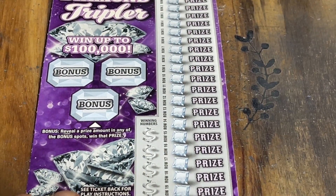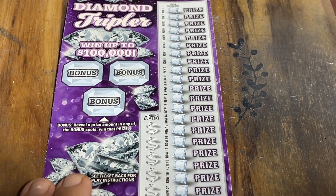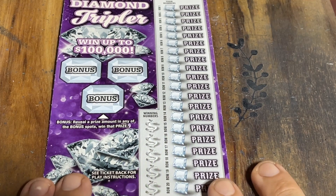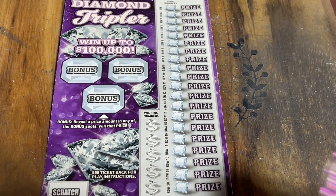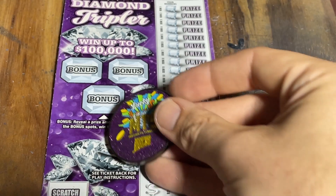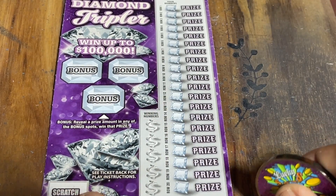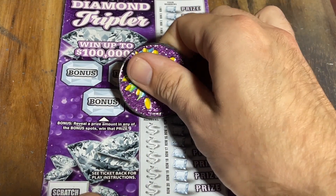I'm going to zoom out a tiny bit so I can get the whole ticket in frame for you. We're going to go ahead and get scratching. We're going to use our fellow Connecticut scratchers coin, since it matches this ticket so perfectly. Let's go ahead and get scratching and see if we can't find some nice big wins today.